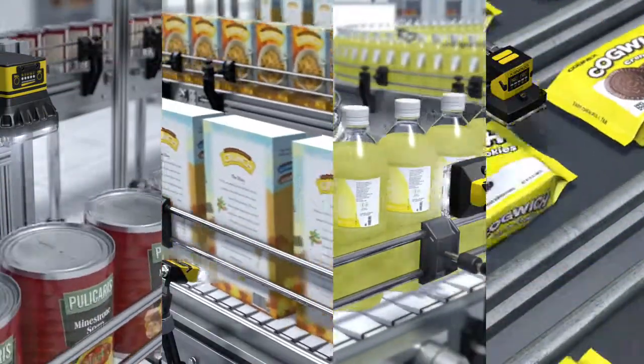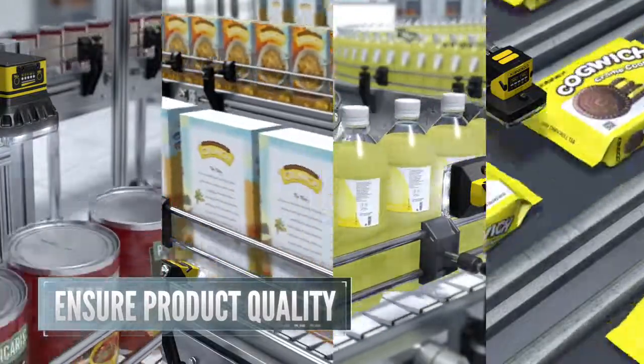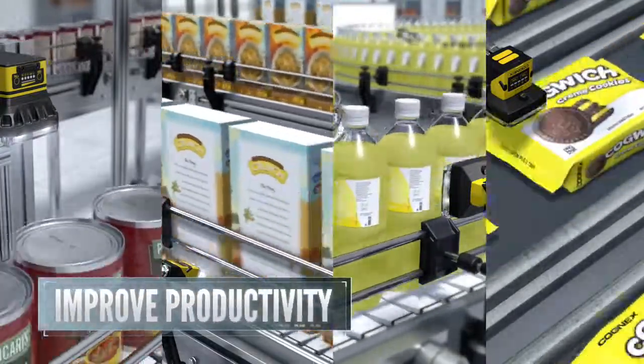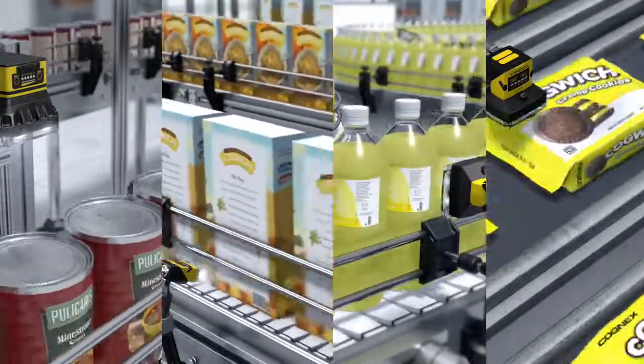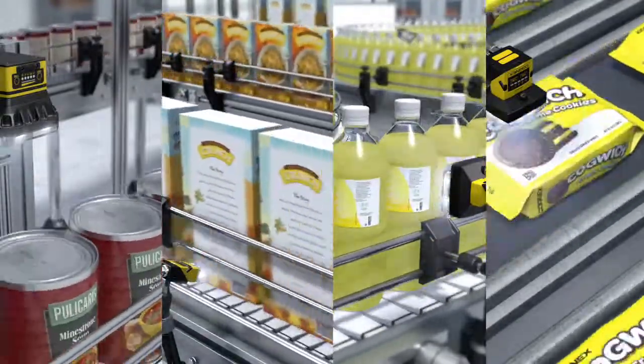Visual inspection of raw materials ensures product quality. Catching defects as soon as they happen improves productivity and reduces waste. Cognex Vision is used to verify quality in real-time and trigger the system to reject defective products.